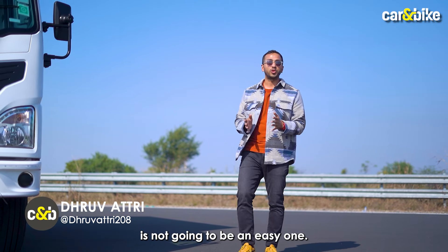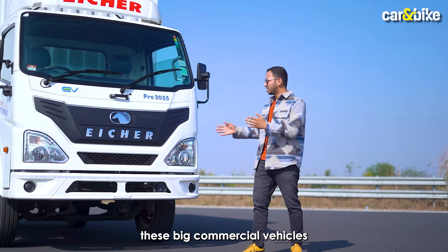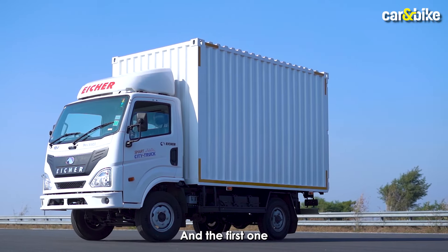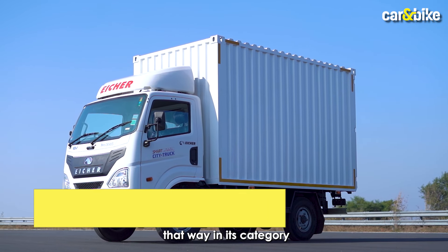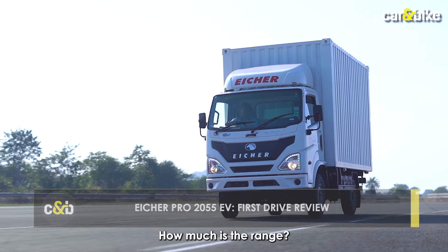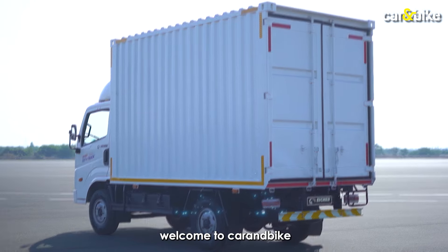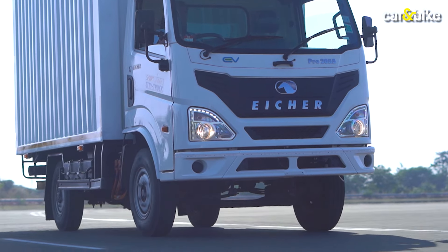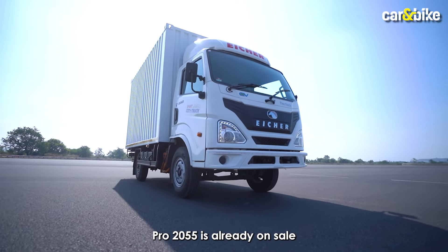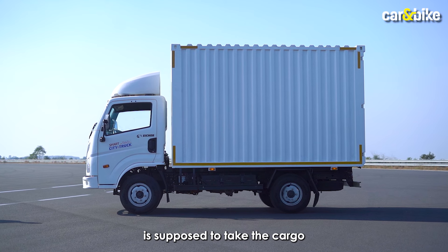The road to carbon neutrality is not going to be an easy one. That's why, along with small passenger vehicles, big commercial vehicles will also have to go the green way. The first one to do so in its category is the Volvo Eicher Pro 2055. What's so special about it? How much is the range? How much will it cost to run? We'll tell you all about it in this video. Welcome to carandbike. The Pro 2055 is already on sale in a diesel guise, but this EV version is supposed to take cargo to the nooks and crannies of cities.